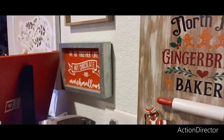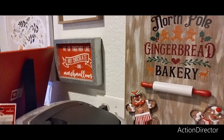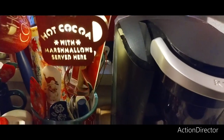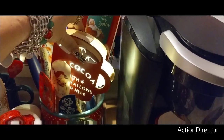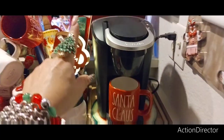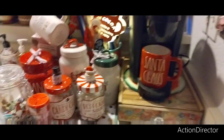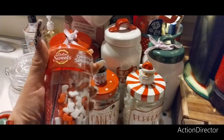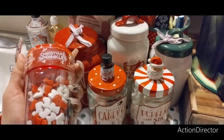I have hot chocolate — 'We Go Together Like Hot Chocolate Marshmallows.' I think I got that at Hobby Lobby. This is from Dollar Tree from last year. My Keurig — I bought a new Keurig. And this is, of course, hot chocolate Christmas sprinkles.